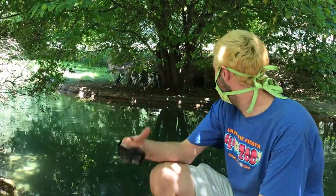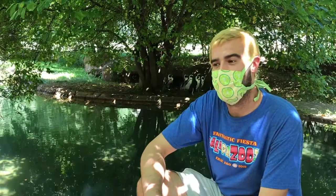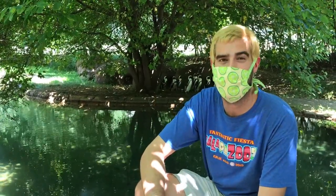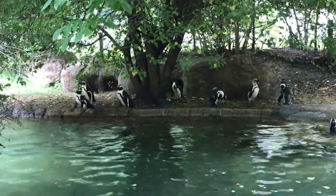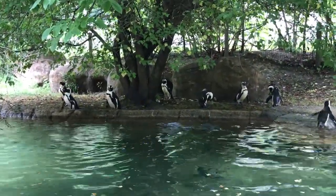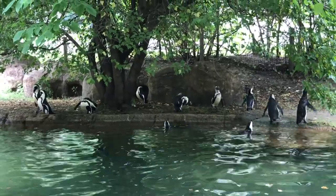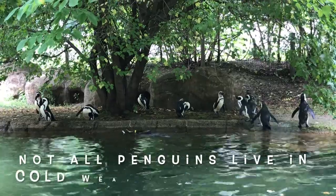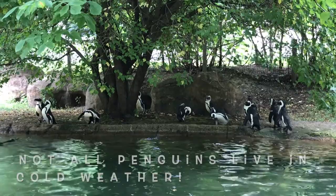As you can see, we have our penguins outside — we have 13 of them total. These guys get their name because they are found typically only on islands off of the southwest coast of Africa, and they're the only penguins that actually breed in Africa. Because they are from Africa, they thermoregulate a lot better than most penguins. Typically you think of penguins and cold weather, but that's not the case with these guys — they're pretty well adapted to a lot of climates.